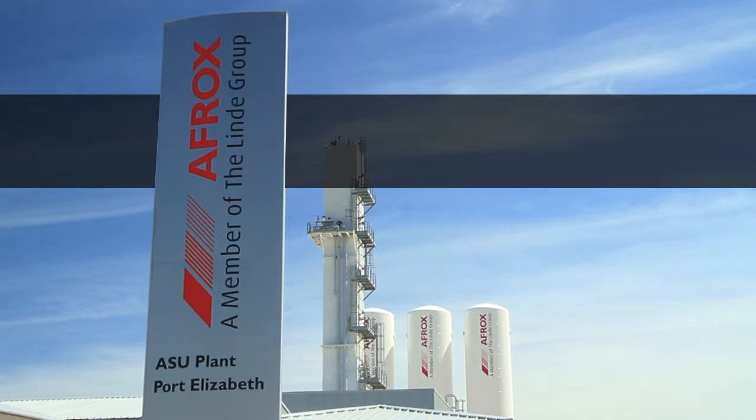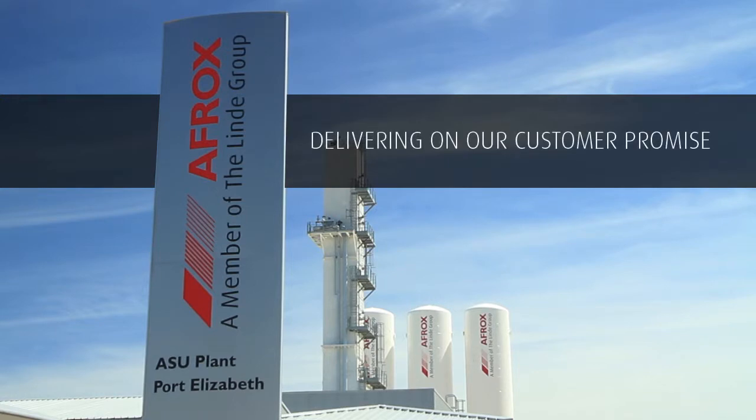Afrox — your total solutions partner, delivering on our customer promise.